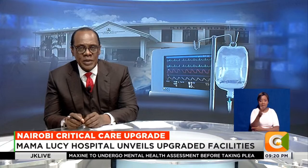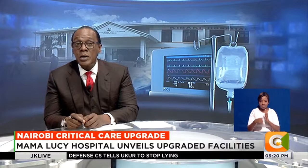Critical care services have come closer to Nairobi's Mbukasi area, after Mama Lucy Kibaki Hospital today unveiled upgraded facilities, including a new blood transfusion center, a renal unit, and intensive care unit. A lack of adequate equipment has, in the past, seen patients referred to other hospitals — that is now a thing of the past. Very own Victoria Rubadiri has more.